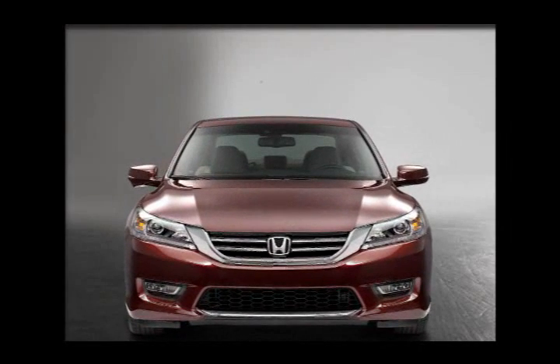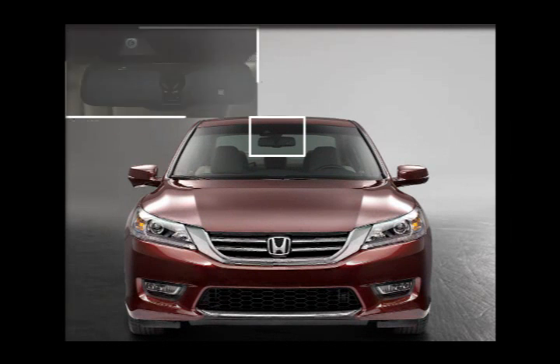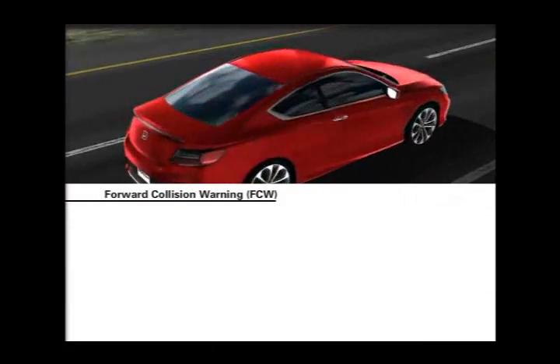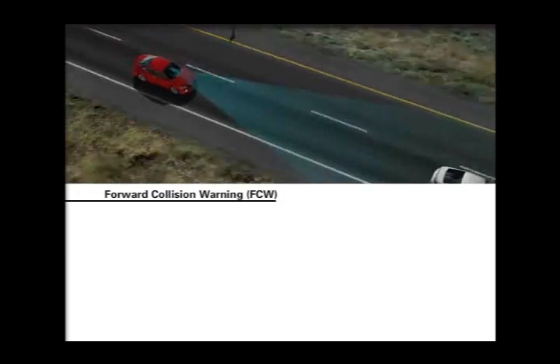FCW uses a camera mounted between the rearview mirror and the windshield to detect a possible frontal collision. If the system detects a vehicle in front of the car and determines that a collision may occur, it will trigger visual and audible alerts.